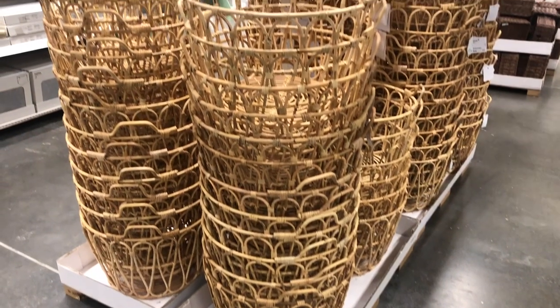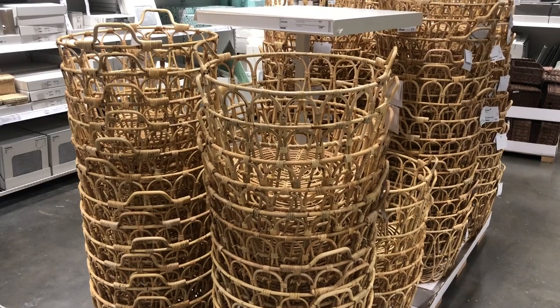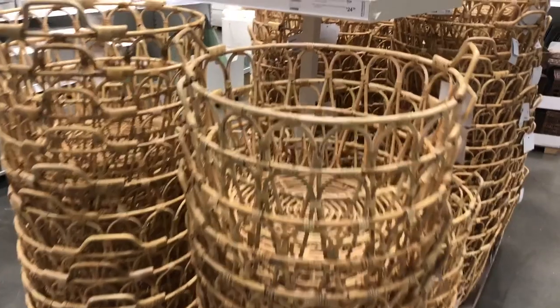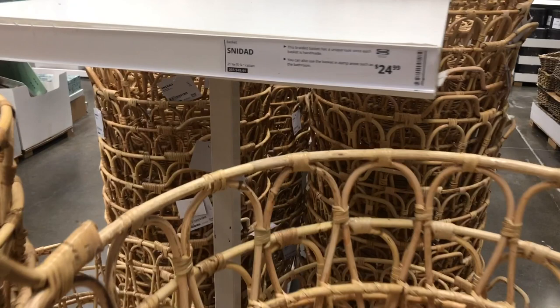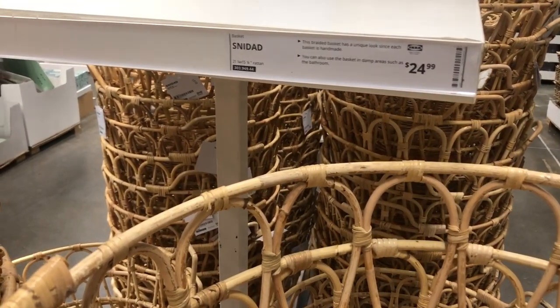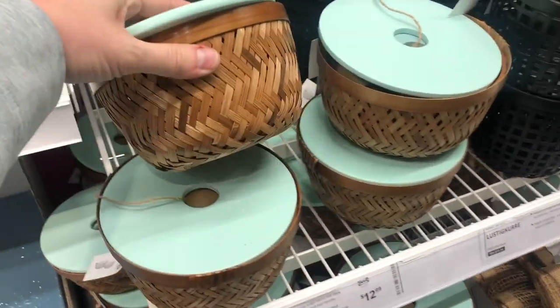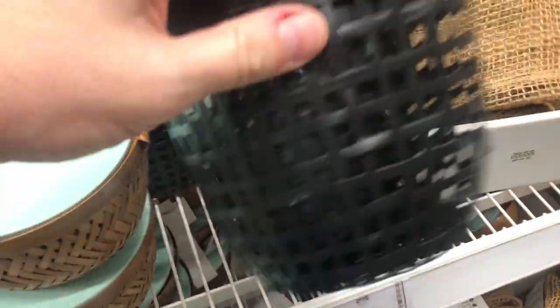I've seen these baskets all over Pinterest and YouTube. Of course you can store blankets and things along those lines, but they'd be beautiful as a holder for indoor plants. I've also seen people flipping them upside down and using them as a light fixture shade. These little baskets are just so stinking cute, and I also spotted this adorable black basket that would be great for holding indoor plants on display.